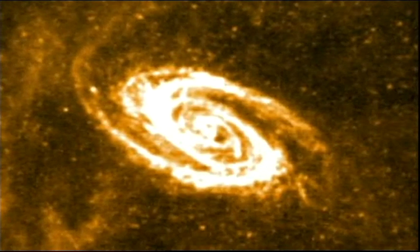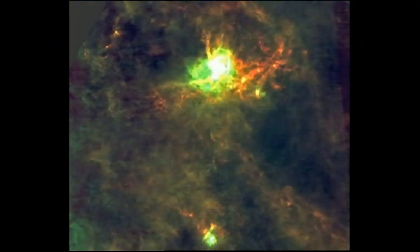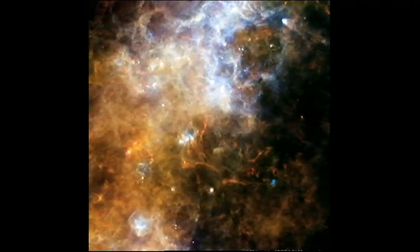The images have given scientists plenty of new food for thought and are already showing that the mechanisms of the cosmos are more diverse and complex than anyone had thought.